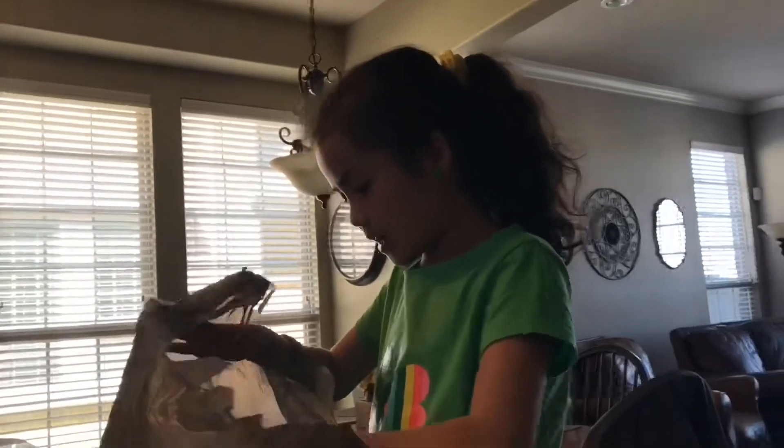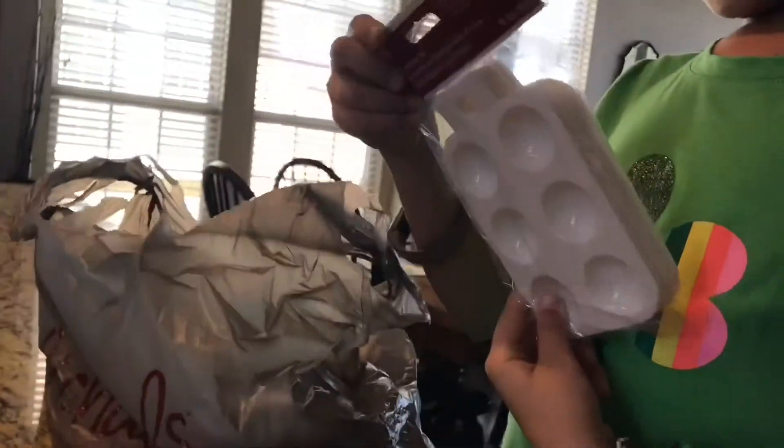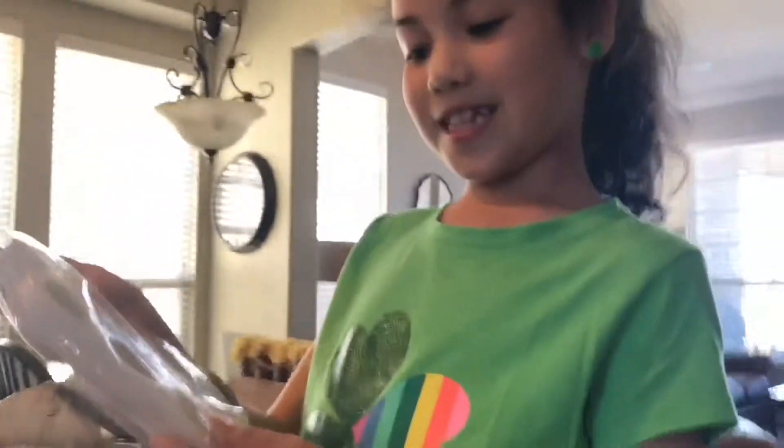The next thing that I got — I got some of these paint palette things. There are six of them.